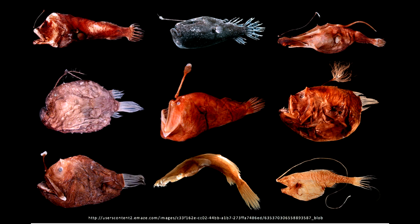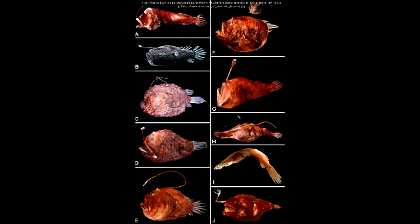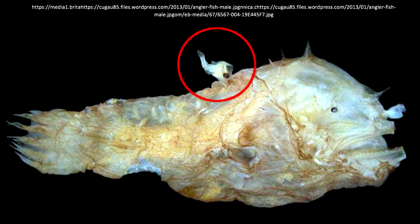There are 160 recognized species among 11 families. The anglerfish falls in the order of Lophiformes and the suborder Ceratioidei. Scientists were baffled that all captured anglerfish were females.